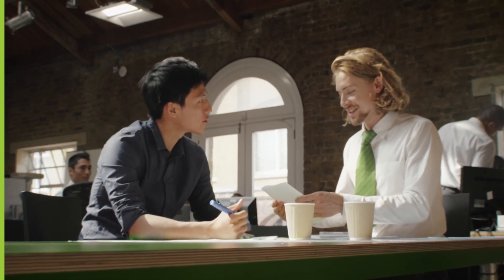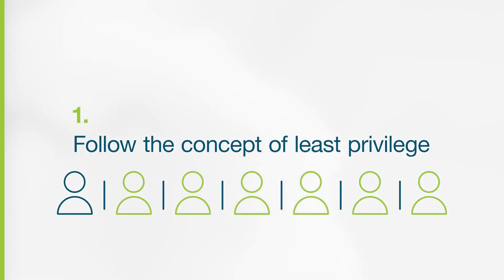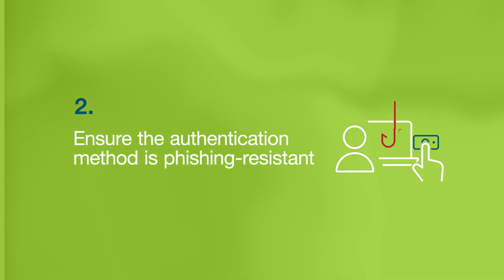To secure your privileged users and your business against unwanted threats, it's important to consider two key best practices. First, follow the concept of least privilege, giving users access to only what they are required to see and do within a system. And second, ensure that the authentication method used to access critical applications and data is phishing resistant.